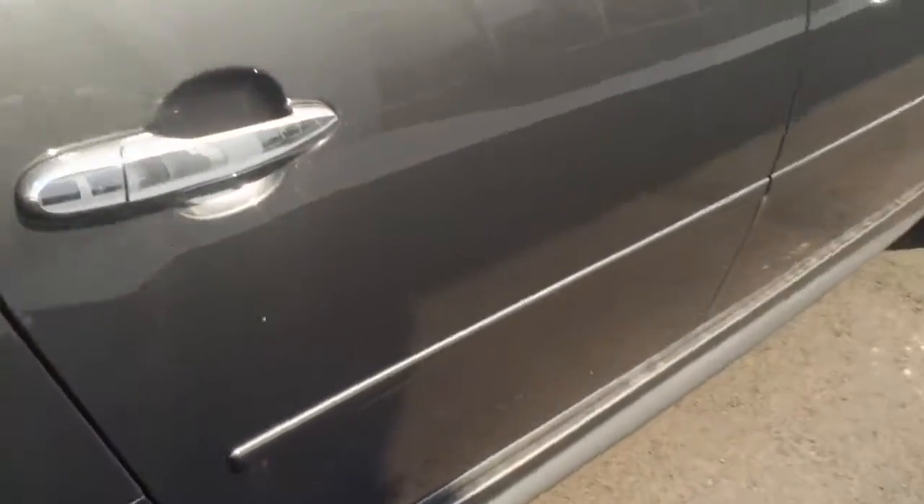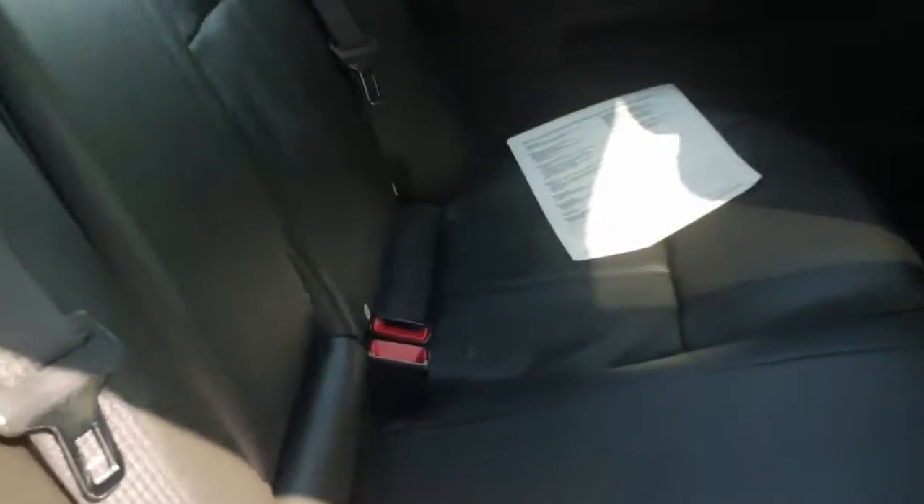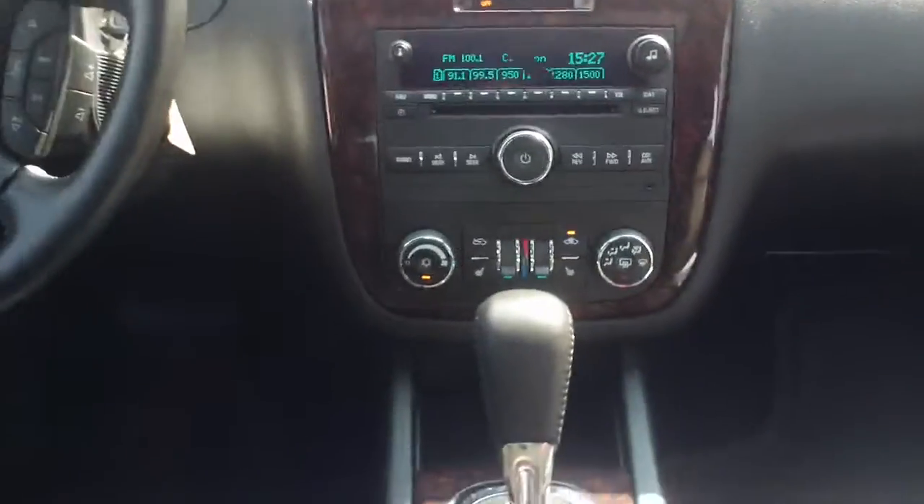This vehicle has a huge trunk for plenty of storage. It's very clean, no dings in it. It has black leather seating. It is certified pre-owned. It has a moon roof and heated seats.